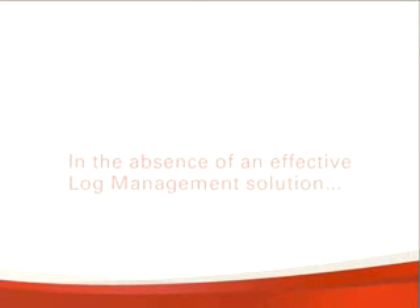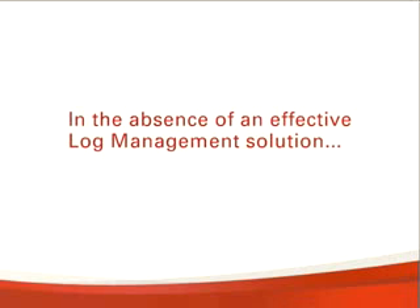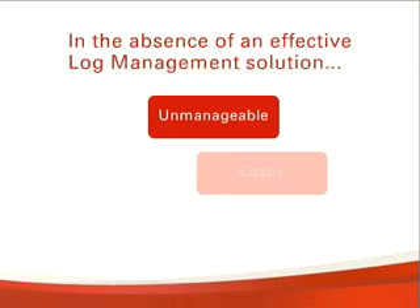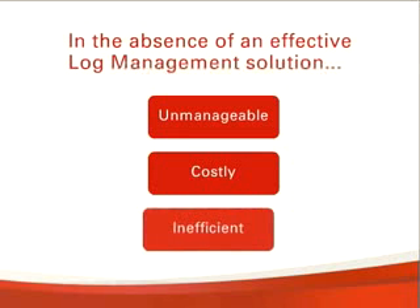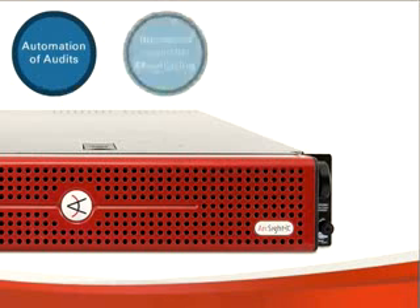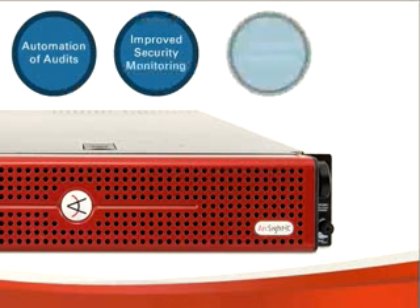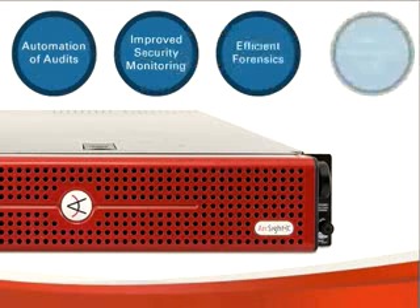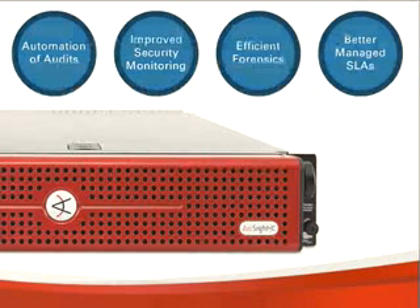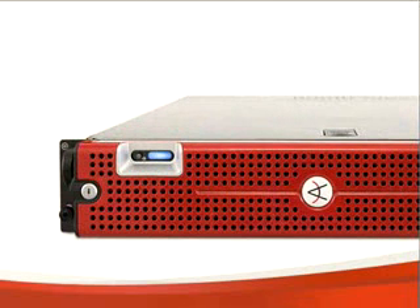To summarise, in the absence of an effective log management solution, companies end up with a log infrastructure that quickly becomes unmanageable. As a result, audits are costly and inefficiencies exist in other areas, such as IT operations. The ArcSight solution can change that into a self-managing and scalable log management infrastructure, which delivers automation to your audits and efficiencies in other areas, including IT ops. It also uniquely provides an integrated growth path to its market-leading SIEM platform.